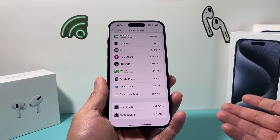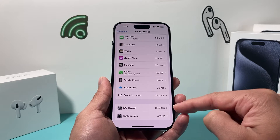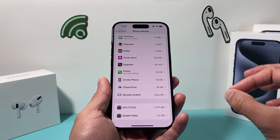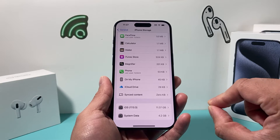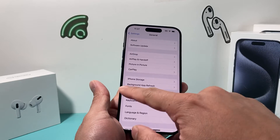One previous solution was that you backed up your current device, did a factory reset, and then restored it again — and that would fix it. Now that only fixed it for some people, but Apple has finally pushed out a new iOS update to fix this problem.